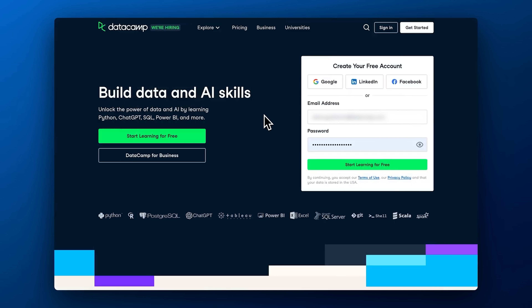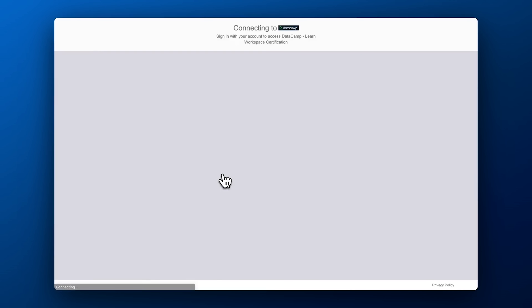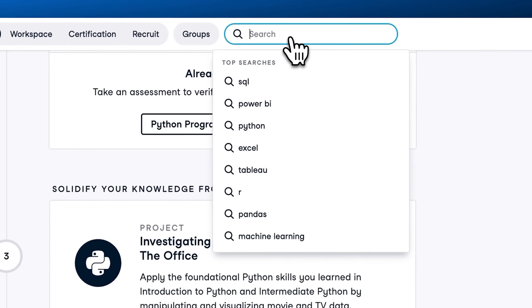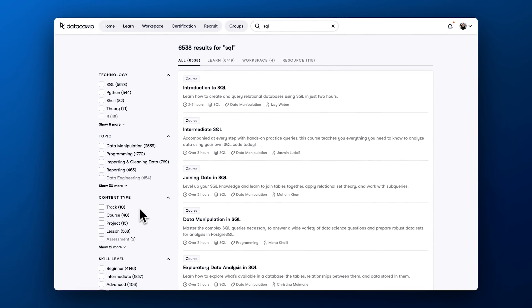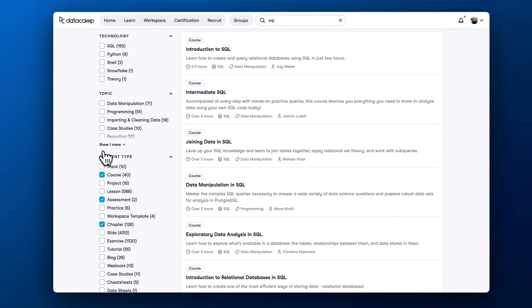Free access: the first great thing about Datacamp is that you can sign up and explore the platform for free. Sure, this type of access is very limited, but you get to create a free professional profile and take a look at the first chapter of each course or learning program free of charge. Not a lot of online learning platforms let you do that.